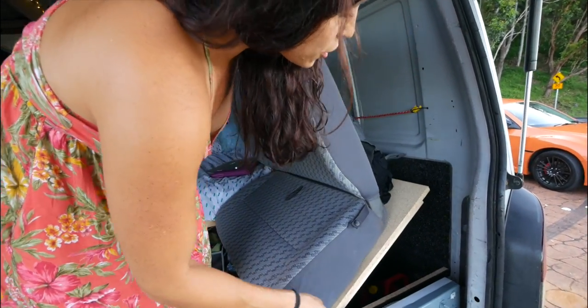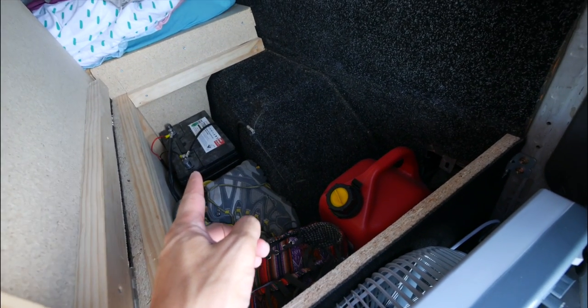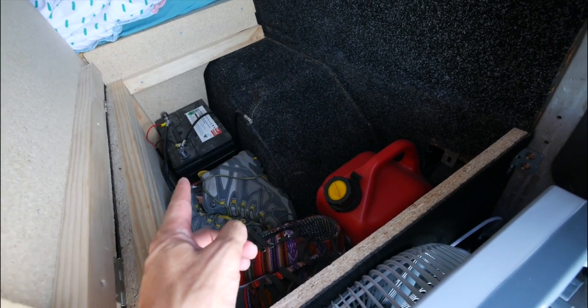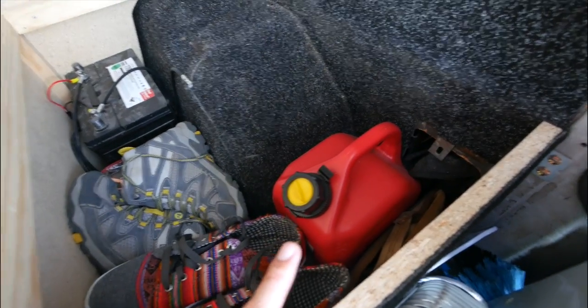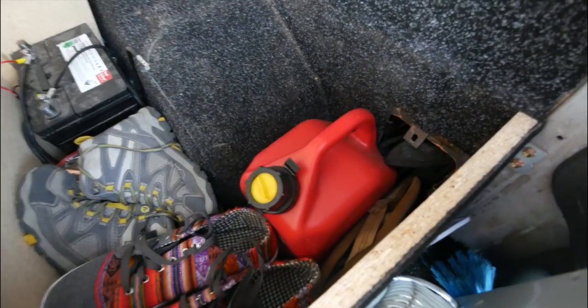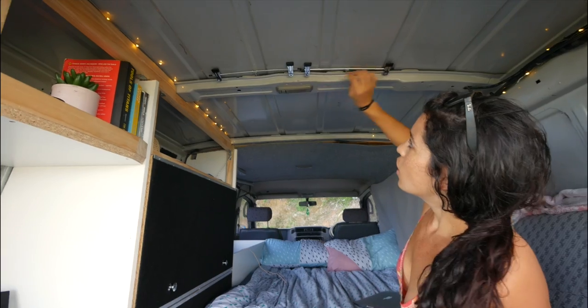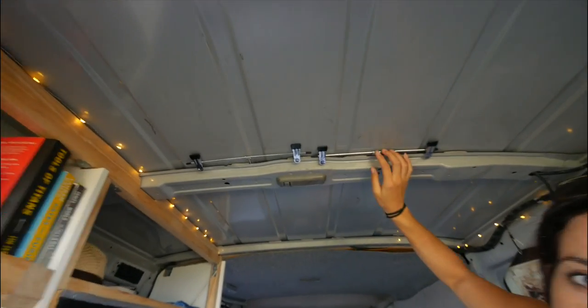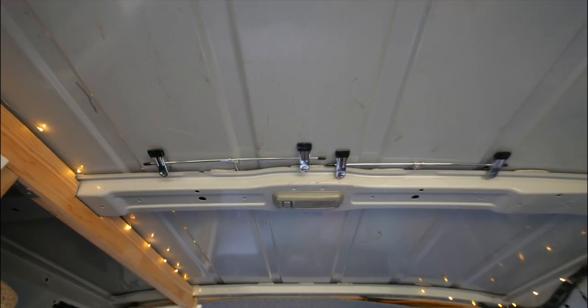This is another storage area. Here is our second battery, which is connected to solar panels on the roof. This is where we keep all of our shoes and the jerry can with extra diesel in case we ever run out. Since there's space right here we put all of our jackets so they're easy to get to. We leave these little hangers in there so we can dry our towels and bathing suits after we shower and swim.